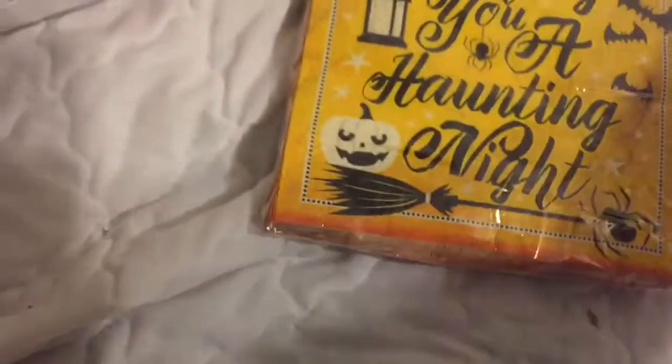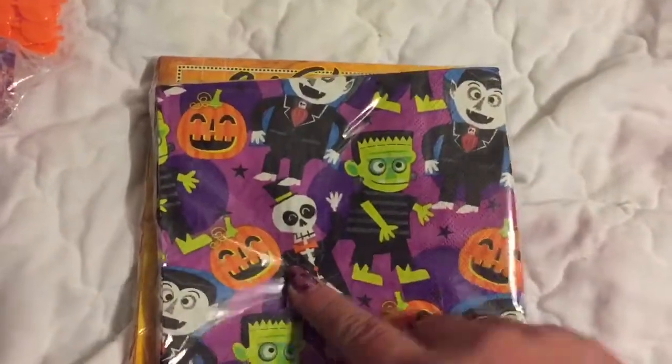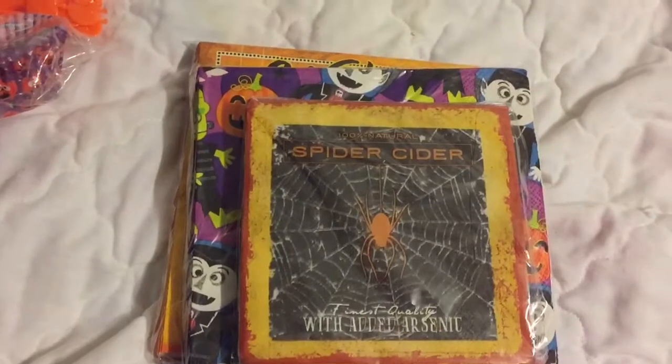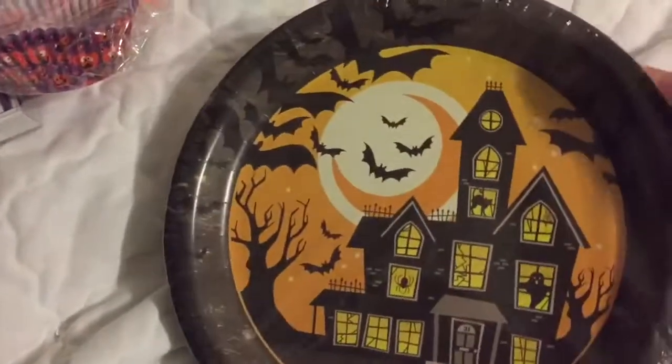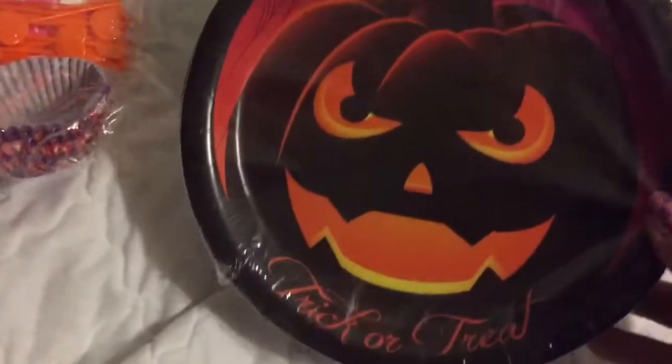Then I got some napkins — they had 'wishing you a haunting night,' ones with monsters, and one that says trick-or-treat. The monster ones I'm going to put on my bar for spider cider — I'm going to make some cider for Halloween. So I got one of each. Then I grabbed these plates with the haunted house on them, and another one with a spooky trick-or-treat design.